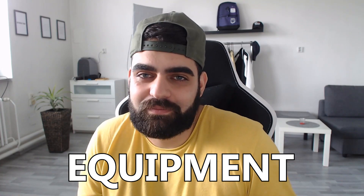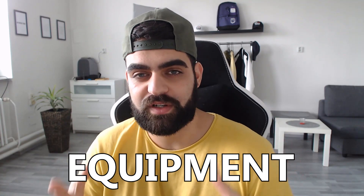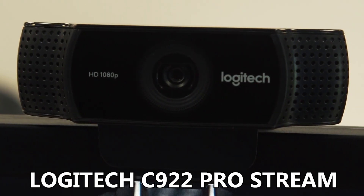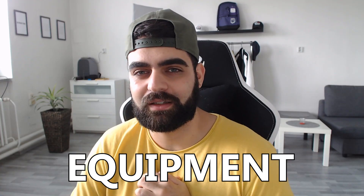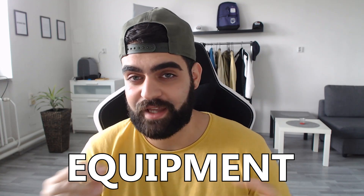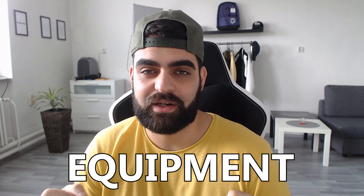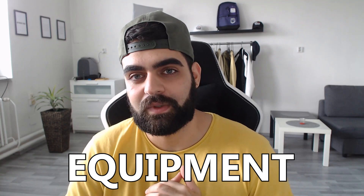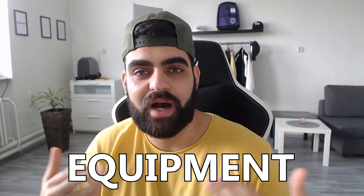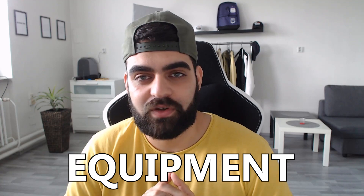People can tolerate a webcam that isn't the sharpest, but they can't stand a microphone that doesn't sound right — especially when they're listening to you for hours. What I personally recommend are the Blue Yeti Blackout microphone and the Logitech C922 webcam. Together they cost approximately $200, which is super budget-friendly, and the quality is just insane for a USB microphone and a 1080p webcam.